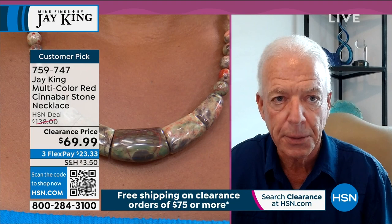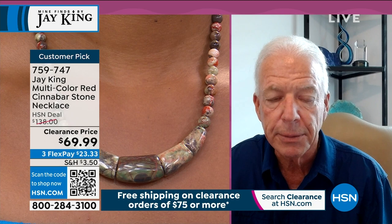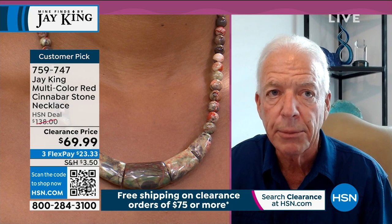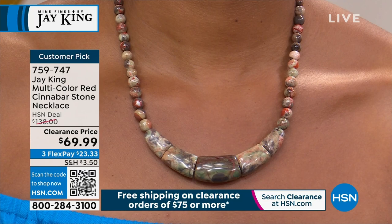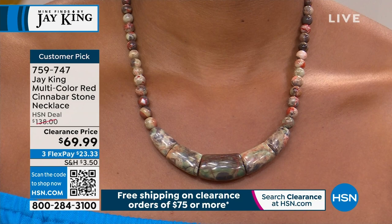Jay, tell us about cinnabar because it's not a stone we see very often in your collection or in general. I've been professionally making jewelry for 47 years. During that time, I've seen cinnabar four times in my life. My original material was from Canada, the next came from Peru in South America, the third time was in Namibia, and this material we found fairly recently in Indonesia. This is natural cinnabar — it's not something you really run across very often, especially in this grade.